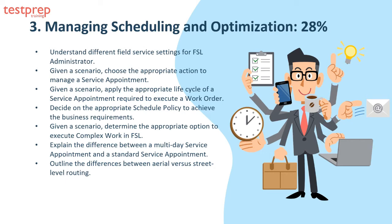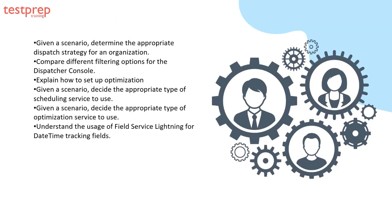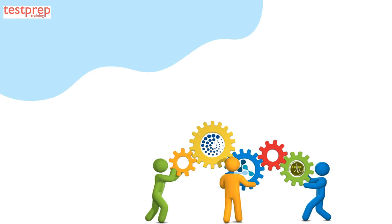Continuing domain three: six, explain the difference between a multi-day service appointment and a standard service appointment; seven, outline the differences between aerial versus street-level routing; eight, determine the appropriate dispatch strategy for an organization; nine, compare different filtering options for the dispatcher console; ten, explain how to set up optimization; eleven, decide the appropriate type of scheduling service to use; twelve, decide the appropriate type of optimization service to use; thirteen, understand the usage of Field Service Lightning for daytime tracking fields.